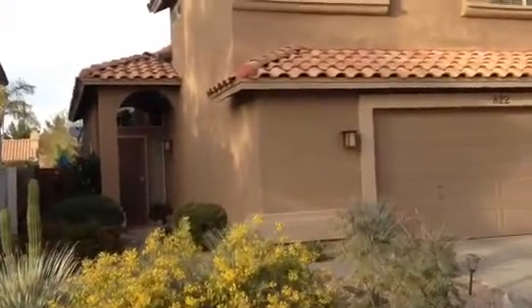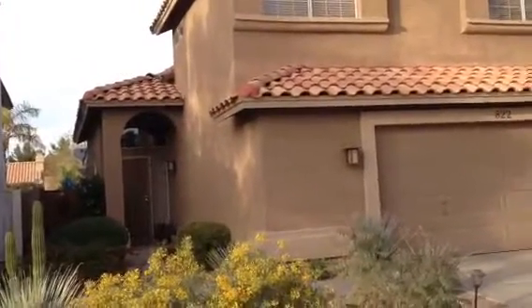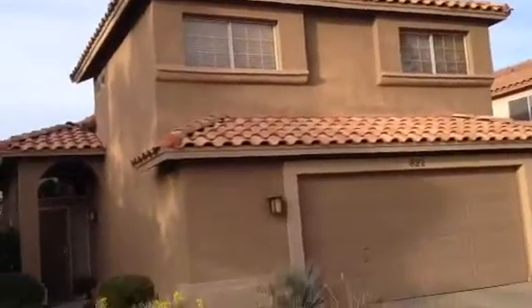It's Dick. I'm at 822 West Suncoast Drive, Gilbert, Arizona. I'm at a two-story stucco house. It has a barrel tile roof.